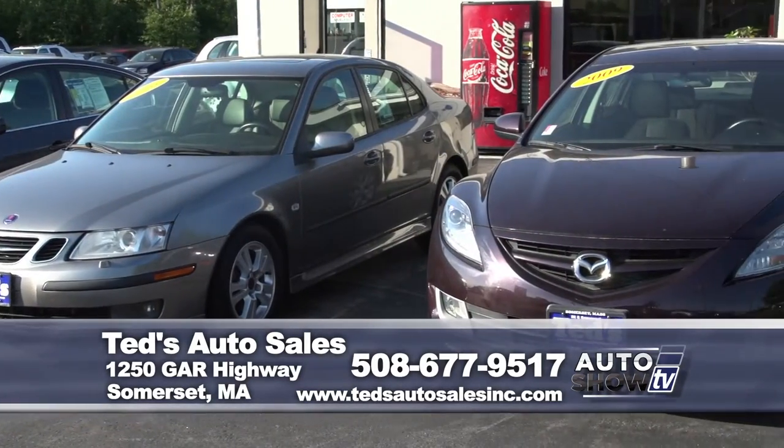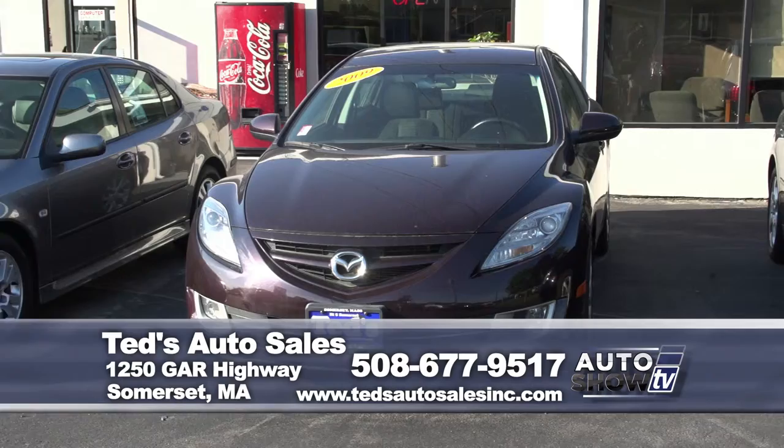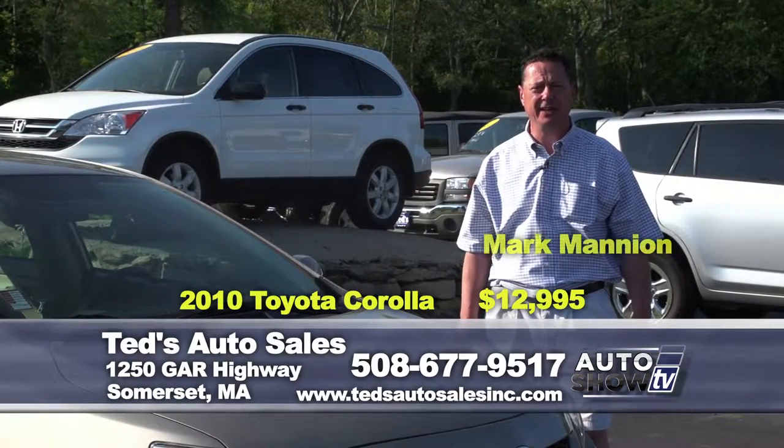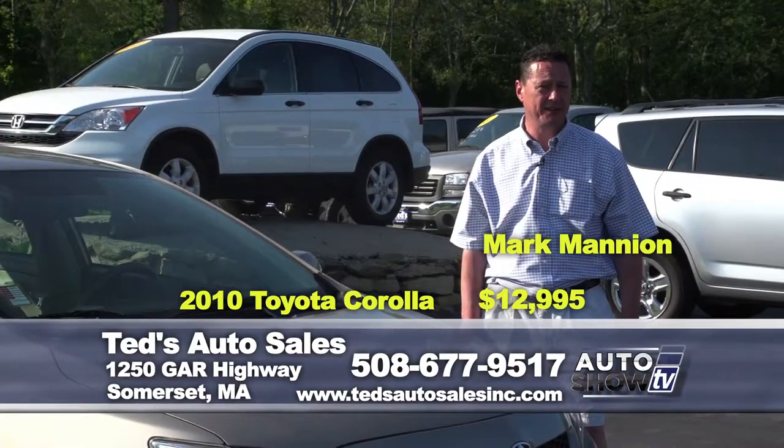Sales Manager Mark Mannion's got the summer look going. Thanks, John. Welcome back to Auto Show TV. Really excited about the vehicles we have for you today.